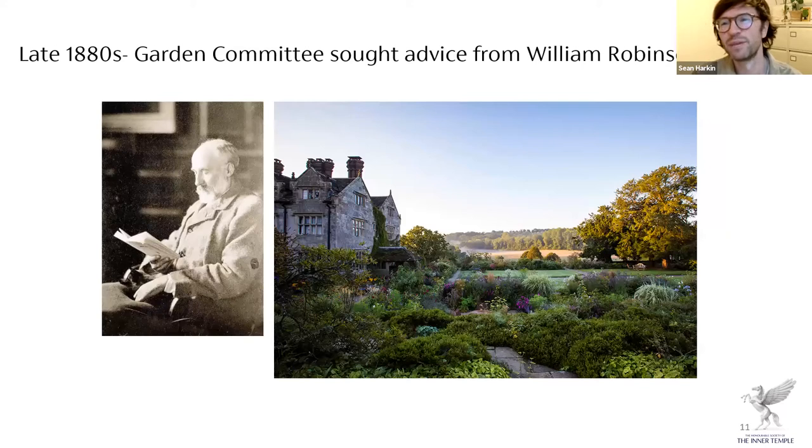About ten years later, in the 1880s, the garden committee sought the advice of William Robinson, one of the most influential gardeners of all time, famous for his garden at Great Dixter Manor and for writing the book 'The Wild Garden.' The advice he gave was that we shouldn't intervene too much with the garden — we should allow the trees to mature to their natural form and let the wild, more natural side of the garden come through. That's advice we still follow today.